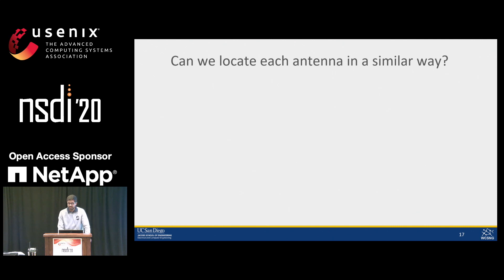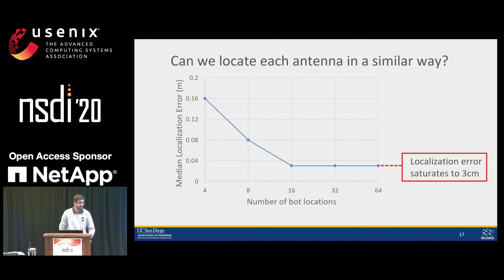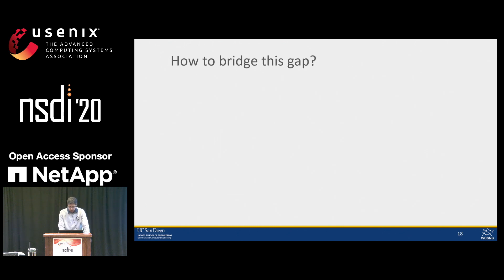Now that we have centimeter-accurate anchor locations using hundreds of bot locations, a natural question is: why not extend it to locate all antennas and get millimeter-accurate measurements? Unfortunately, this form of combination quickly saturates to three centimeters even with just 20 bot locations, so we cannot meet the stringent millimeter-accurate requirements for antenna separations. To understand why this accuracy saturates: existing Wi-Fi infrastructures have a maximum bandwidth of only 160 MHz, which can resolve up to only two meters in distance. After combining across multiple bot locations, we can bring it down to a few centimeters, but not any further.